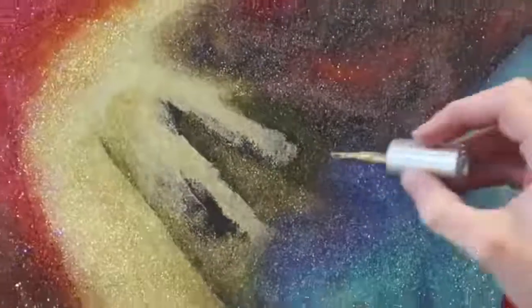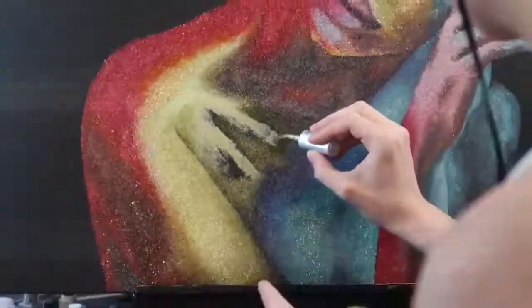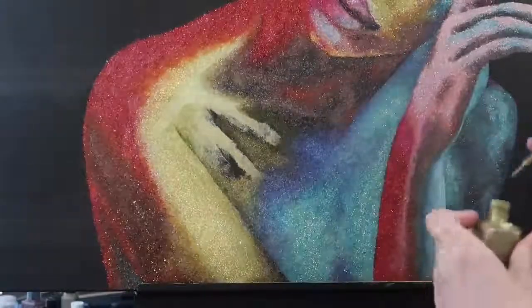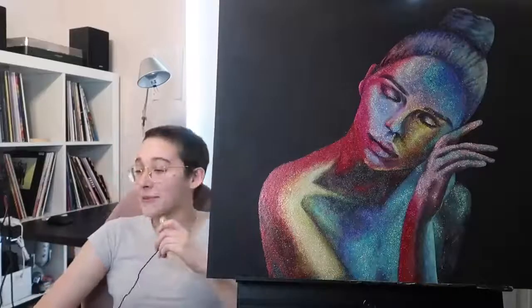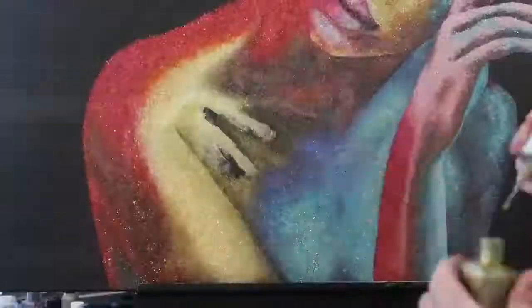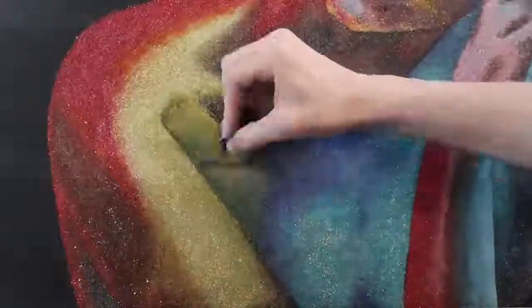Shout out to that time where I gave her an extra clavicle and then was like, 'wait a minute, hold on,' and had to hurriedly cover it up. But eventually it came to an end. And on May 23rd at 1:16 PM, I finally put down the nail polish brush.